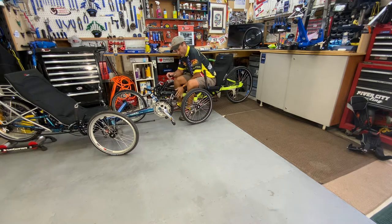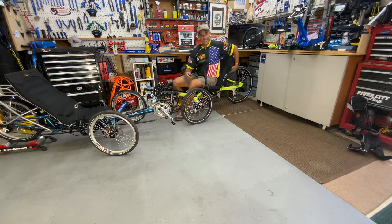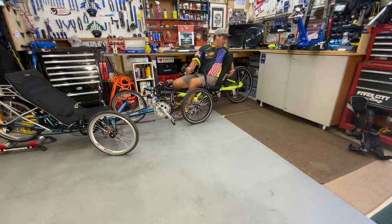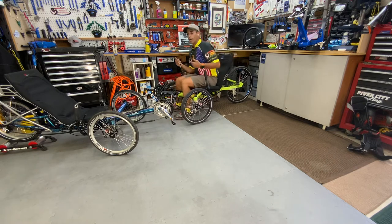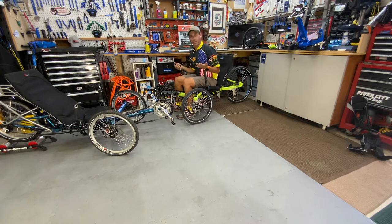HP does refer to this as their comfort line — it has an extended boom for the seat so it won't recline as far, keeping riders more upright for people with neck issues and other conditions, including sometimes amputees. There are a lot of reasons why you'd want somebody positioned a little more forward posturally.